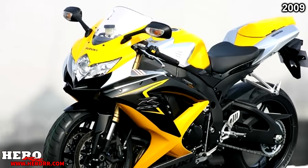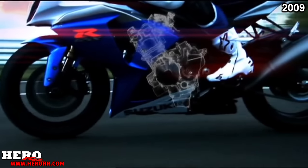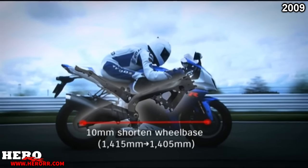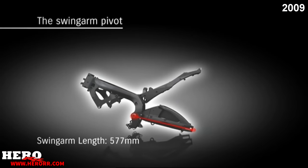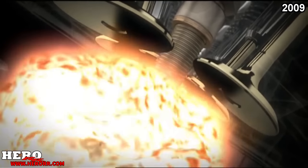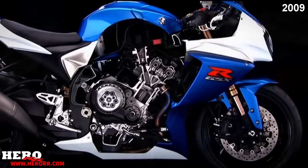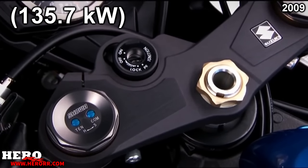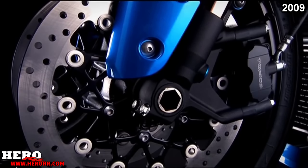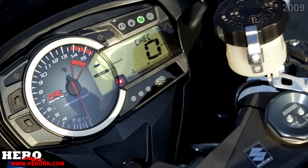In 2009, no changes for the 600 or 750, but big changes for the GSX-R1000. The engine was updated to reduce size and weight, the wheelbase was shortened, and the swingarm was lengthened to improve suspension. Showa big piston forks were added to the front. Engine capacity was updated to an even 999cc, resulting in 182 horsepower and 81 foot-pounds of torque. The brakes were also updated, and a four-stage LED shift light system was added while keeping the gear indicator and lap timer.